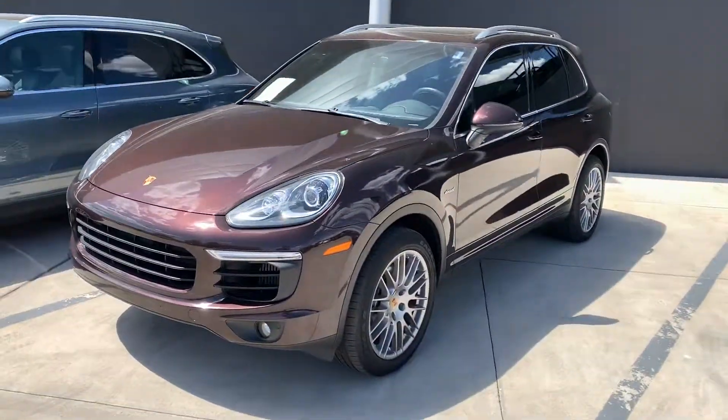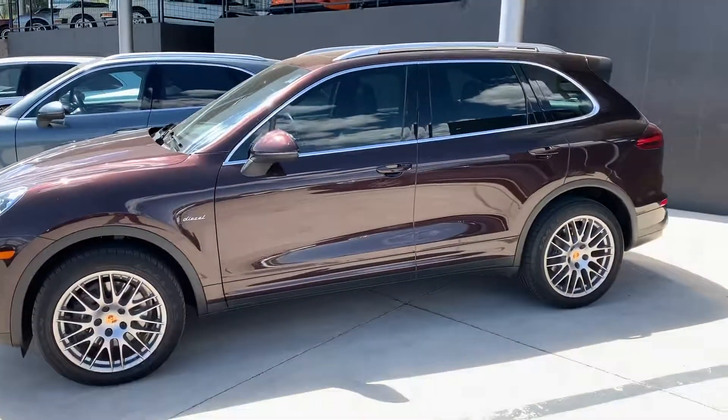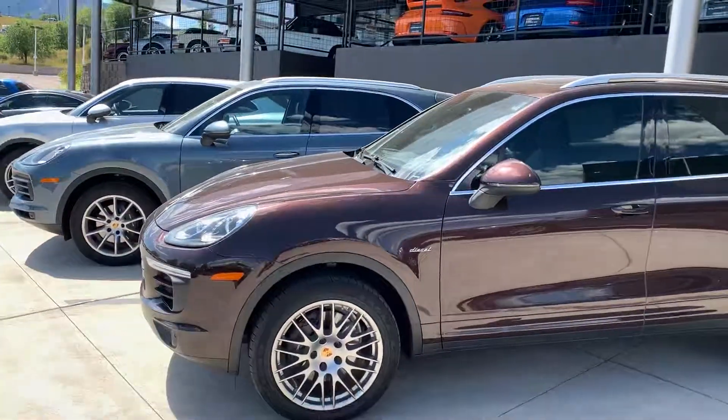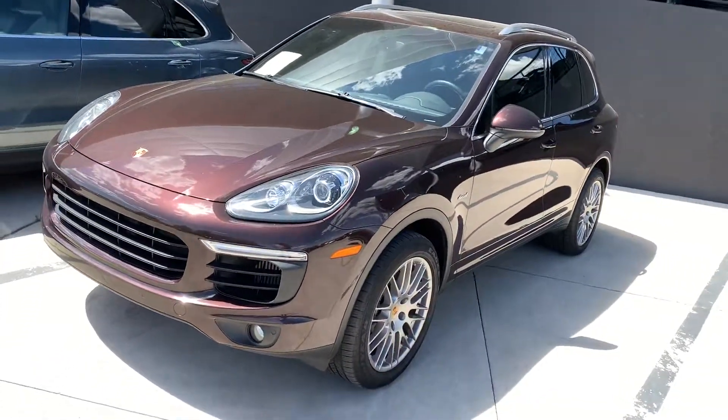Hey Clifford, it's John at Porsche Colorado Springs. I thought a video might be better than pictures — a little walk around for you. Sharp car, Cayenne Diesel 2016. Didn't go into service until December of 2017, so you've got tons of warranty left.